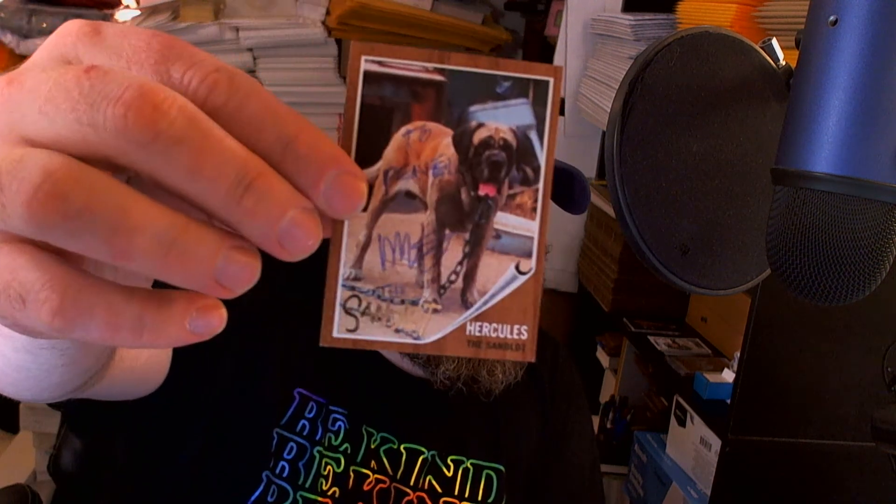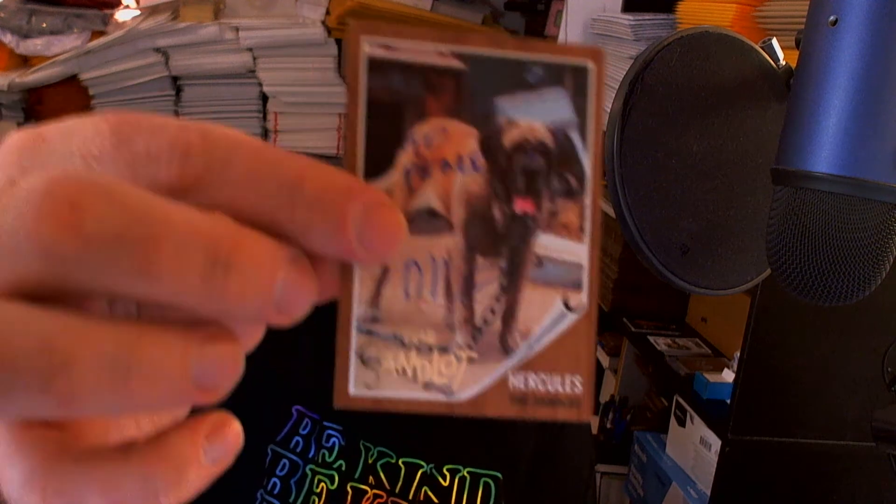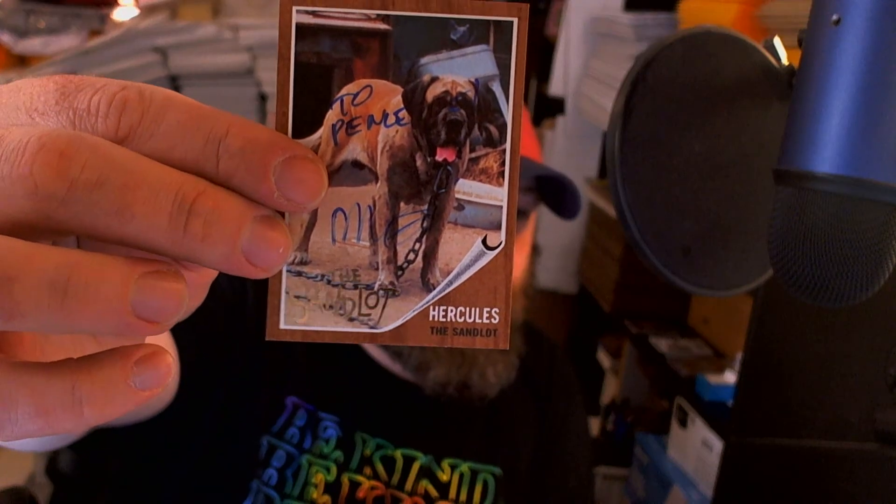Also signed these two cards from the Heritage set. You can see the pen started giving out on the glossier surface, and then this one's a little bit better. Signed a picture — a card — of Hercules. We're all happy with that success.